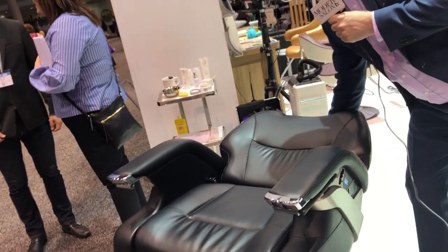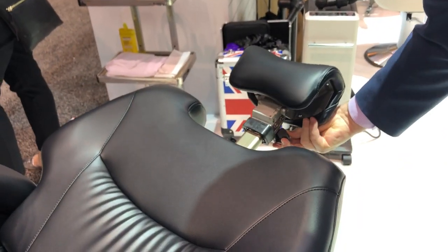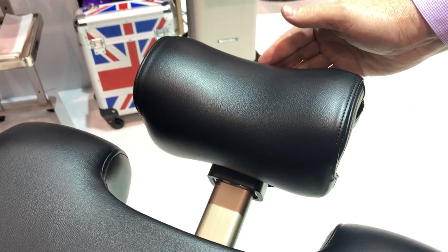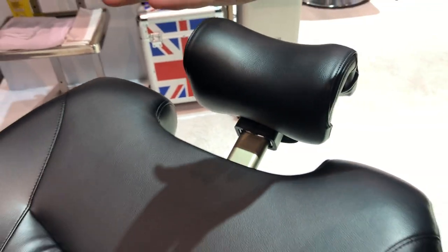The twin axis headrest allows for additional comfort and spreads the curvature of the spine so that their client is a lot more comfortable for longer services.